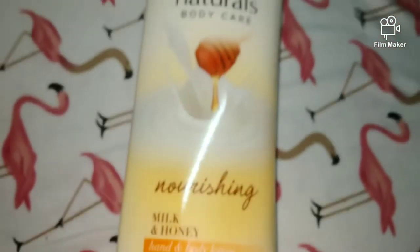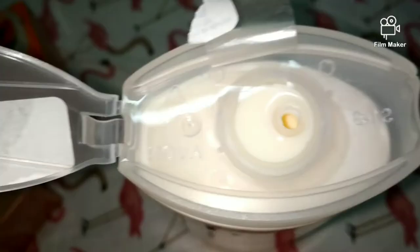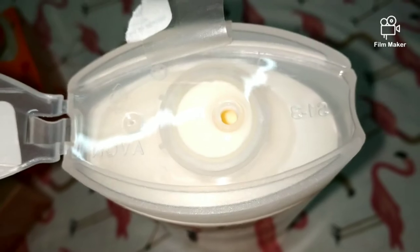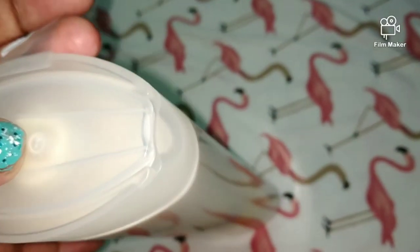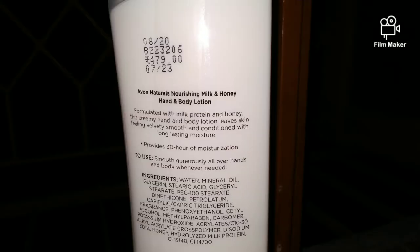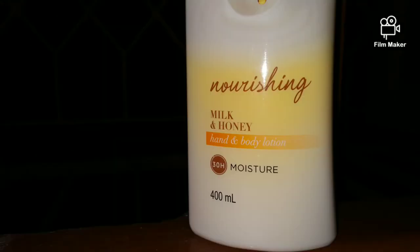Now this is Avon's Naturals Body Care — this is the Milk and Honey Body Lotion. I've used it a little bit. Winter is coming so the timing is perfect. OMG its fragrance is so good! Avon's natural body range has a very good fragrance. You can also get a discount on this lotion. It is very good for long-lasting moisture because I come from a dry skin family and this lotion has helped me a lot — and the best thing is it stays for a while.